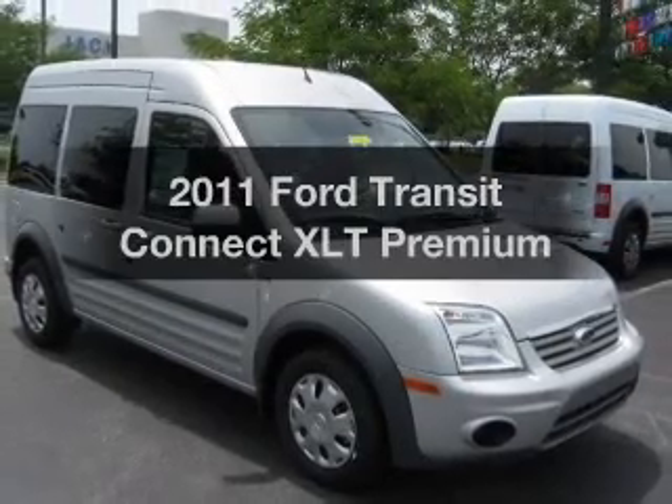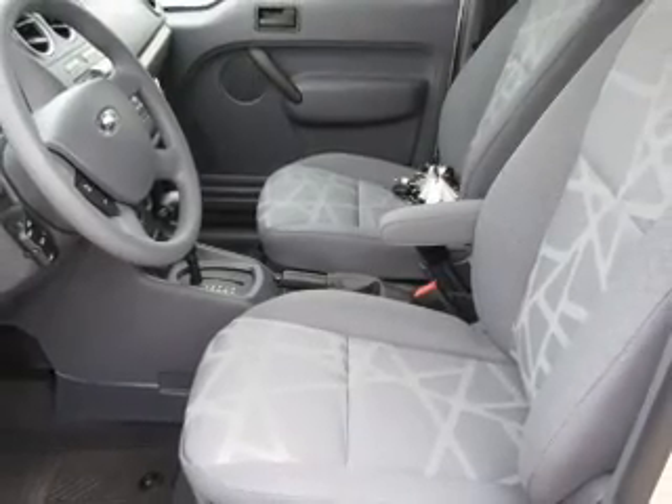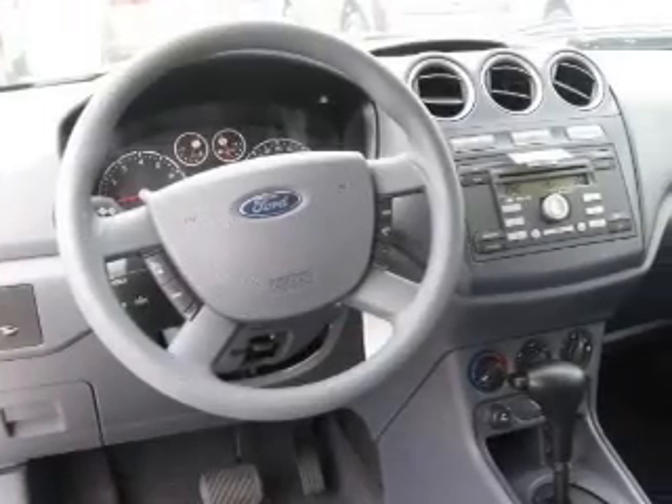Get noticed in this 2011 Ford Transit Connect. Everything you need under one roof with this great vehicle. With an efficient four-cylinder engine that responds smoothly to its automatic transmission, you will appreciate the safety feature of anti-lock brakes.